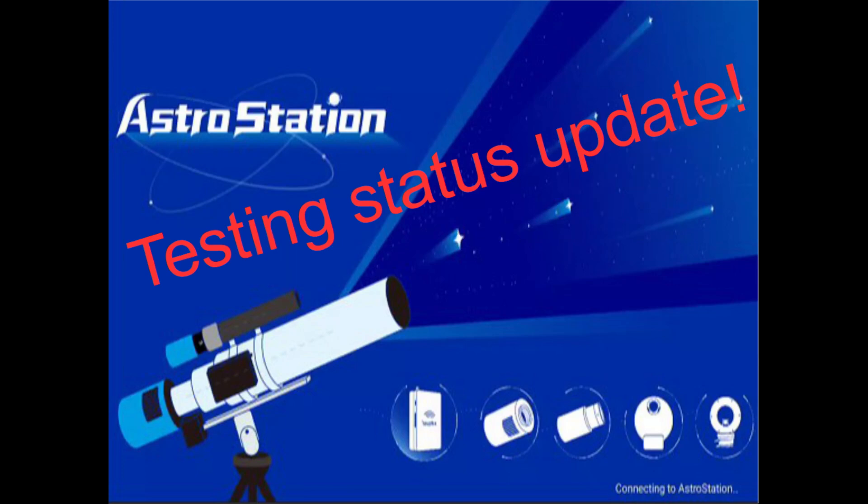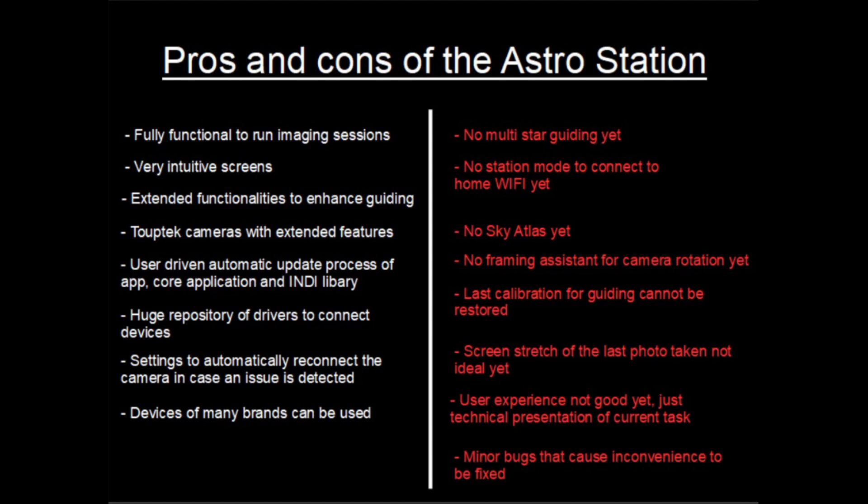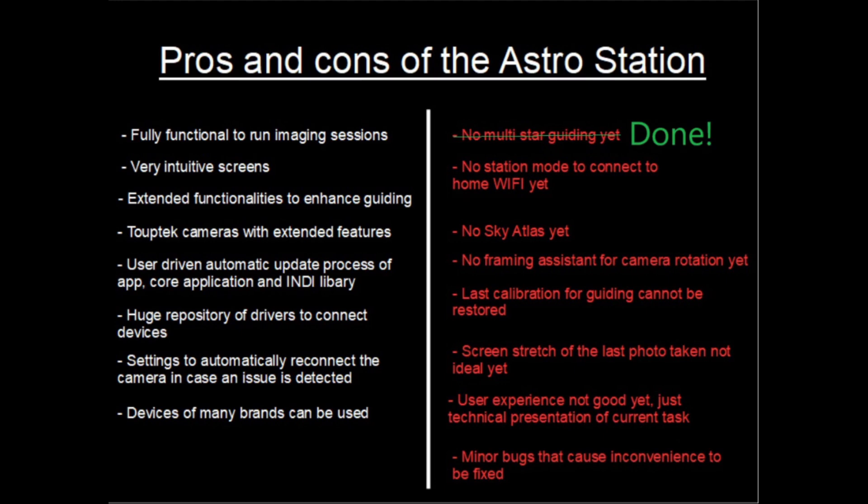You may remember this overview where I had the pros and cons of the Astro Station quite some time ago. Today we are looking at the right-hand side to see if any changes have been made and where TubeDeck is at the moment, to make an estimate of how long it may still take. The multi-star guiding is done — it works, it's working fine.